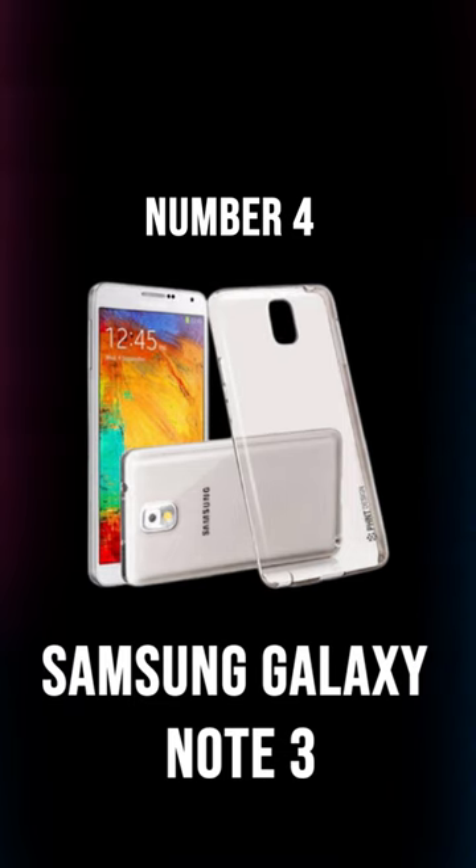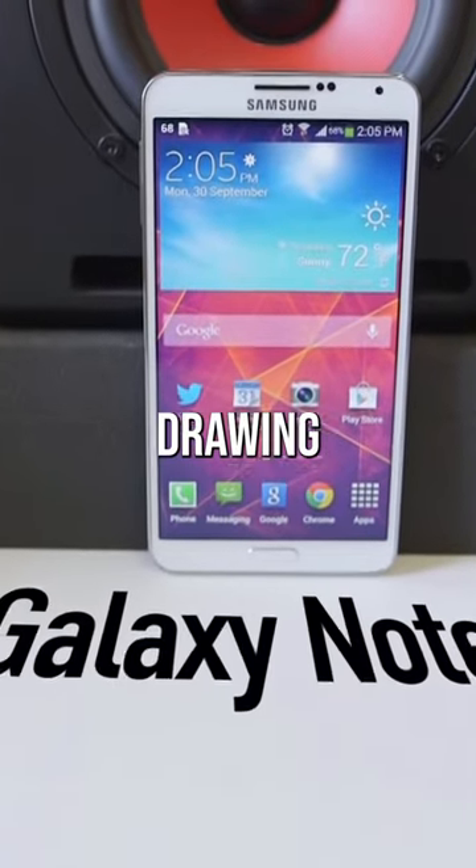Number 4: Samsung Galaxy Note 3 — stylus for taking notes, drawing, or navigating.